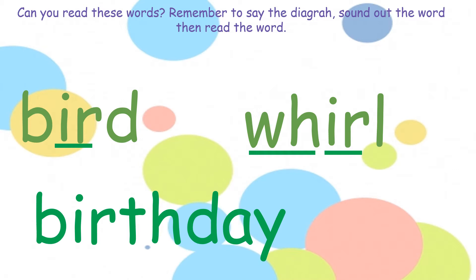Last word. Can you spot the diagraphs? We have 'er', 'th', and 'a'. Use your sounds: b, er, th — birth; d, a — day — birthday.